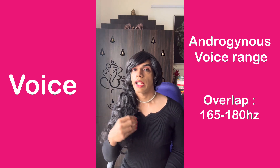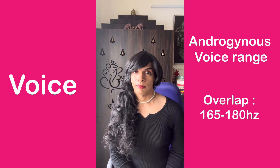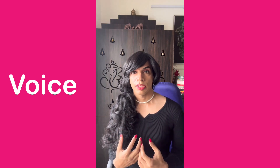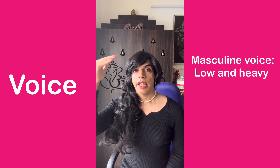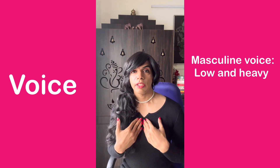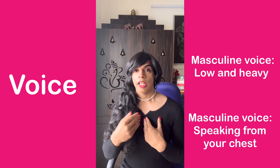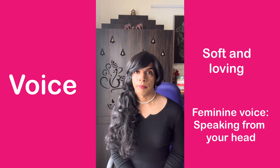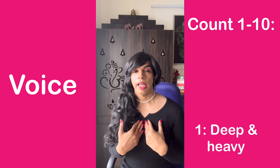If you are struggling to speak in a very feminine way, you can always strive to speak in the androgynous range. To understand this, first understand the concept of scale. When you're speaking in a very masculine voice, you are speaking from a very low pitch, and the scale goes higher as you speak in a feminine way — from your chest with a deep and heavy voice, moving toward a softer voice.